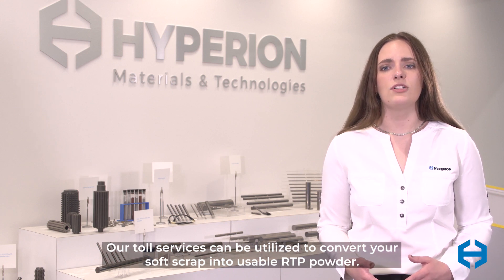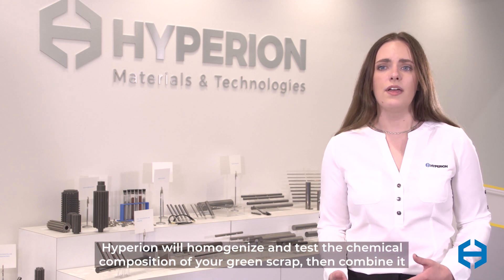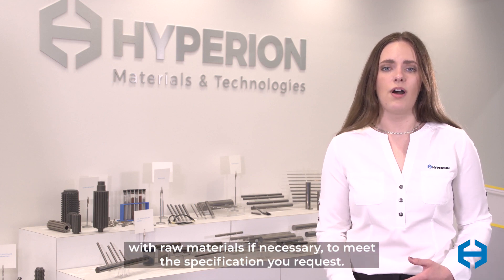Our toll services can be utilized to convert your soft scrap into usable RTP powder. Hyperion will homogenize and test the chemical composition of your green scrap, then combine it with raw materials if necessary to meet the specification you request.